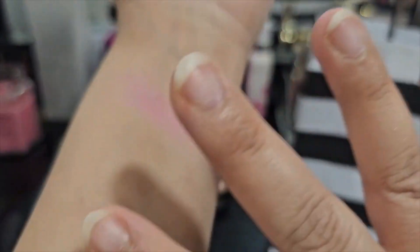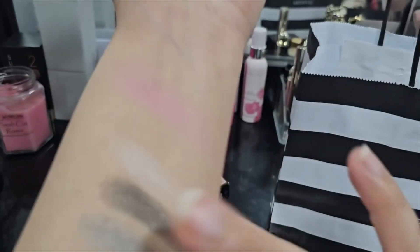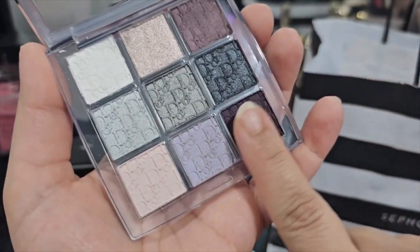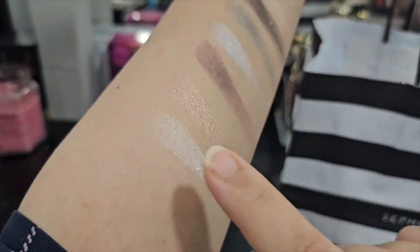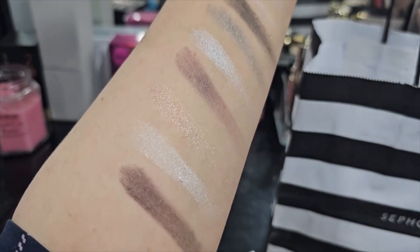I'm touching these very lightly because these eyeshadows are very pigmented and they do pick up quite a bit when you swatch them. This last shade — the deep eggplant shade — is one I'm loving. All these shades are very pretty.